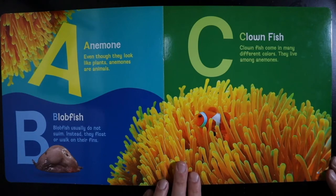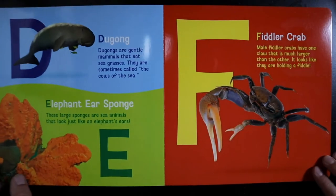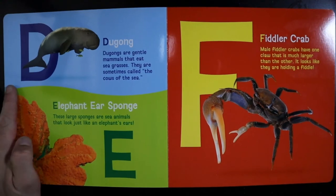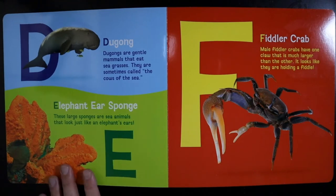C — Clownfish. Clownfish come in many different colors. They live among anemones. D — Dugong. Dugongs are gentle mammals that eat sea grasses. They are sometimes called the cows of the sea. E — Elephant Ear Sponge. These large sponges are sea animals that look just like an elephant's ears.